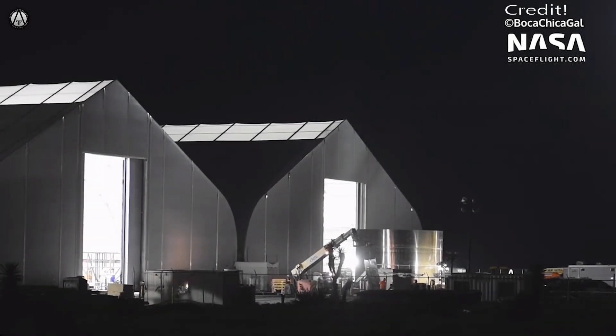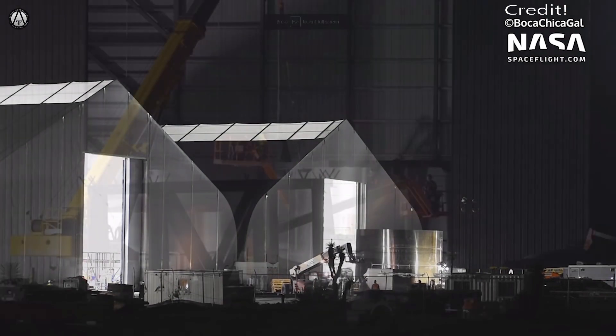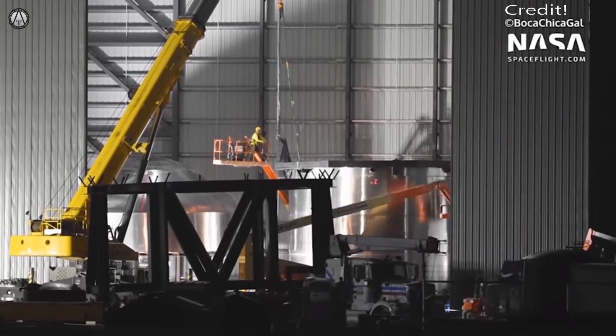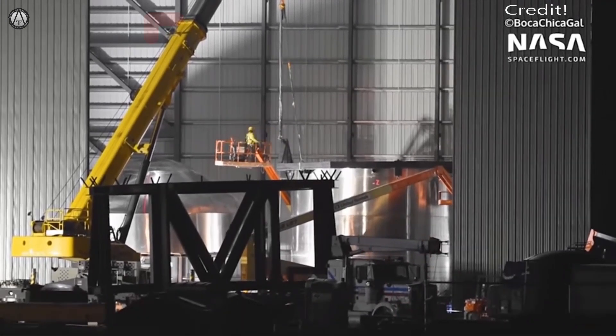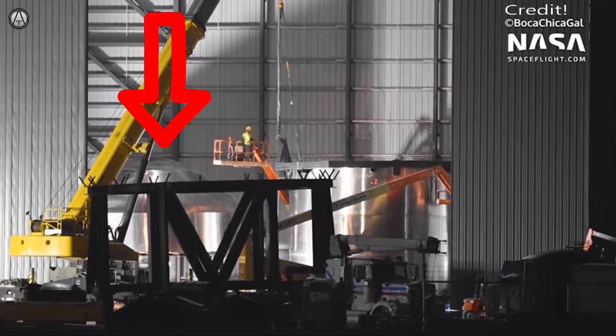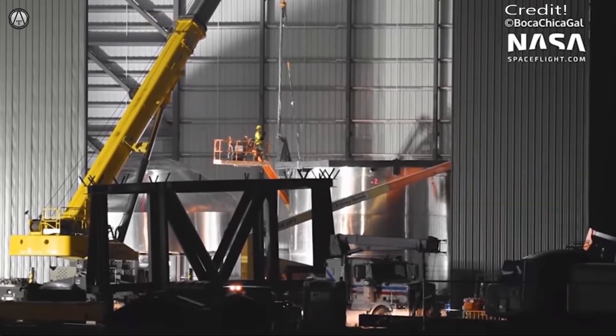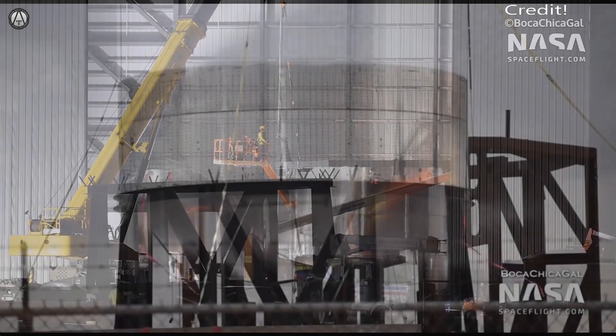Propellant tanks are one of the most complicated structural issues when building a ship. Rather than stack another body section with both tanks, Serial Number 2 was just the improved fuel tank. You can see the massive forward dome at the top, and seeing the people working here shows you how big these really are, with what would be the common dome at the bottom.